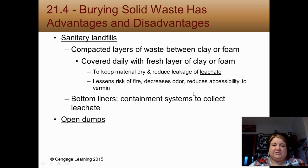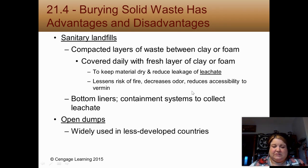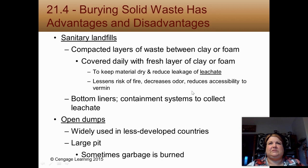Then there are open dumps, which we don't really have in the U.S. but are widely used in other countries. We saw some in that video about the classic ocean. In China, 85% of rural areas have open dumps — basically a big pit where you throw garbage and sometimes burn it. That should have answered number 12.